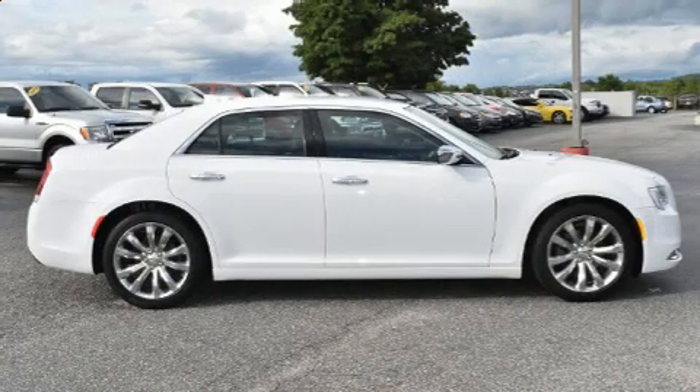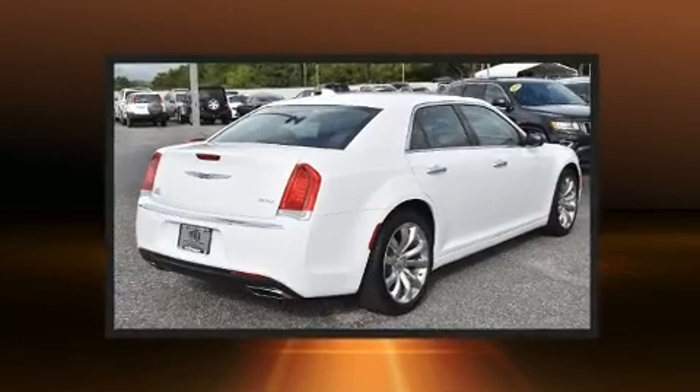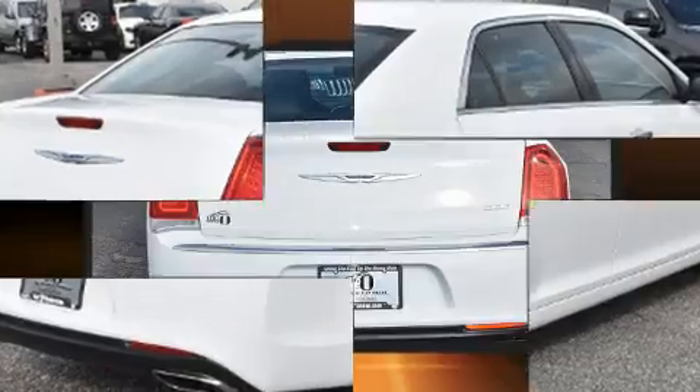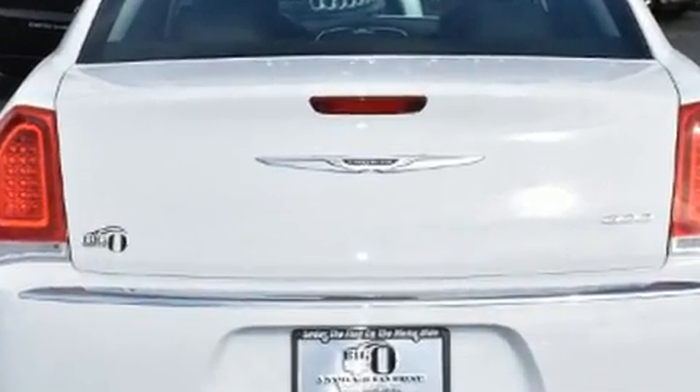Discerning drivers will appreciate the 2019 Chrysler 300. This four-door, five-passenger sedan has not yet reached the 20,000 mile mark. It features an automatic transmission, rear-wheel drive, and a refined six-cylinder engine.